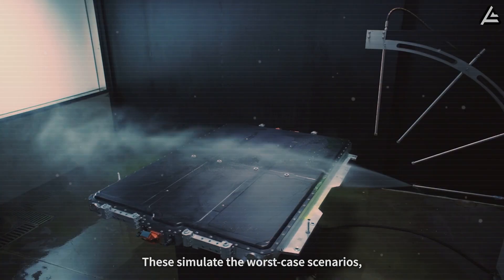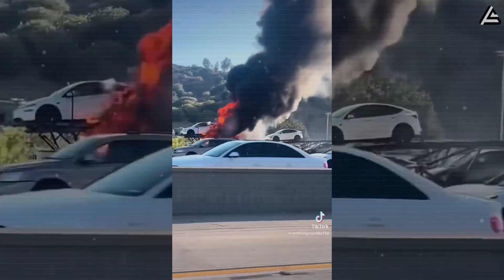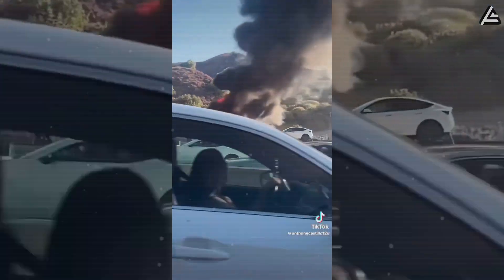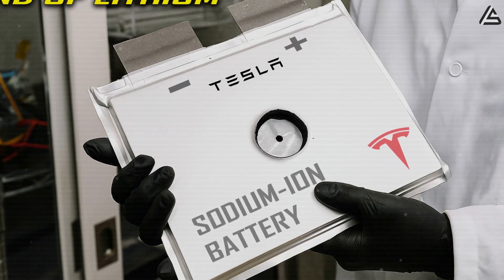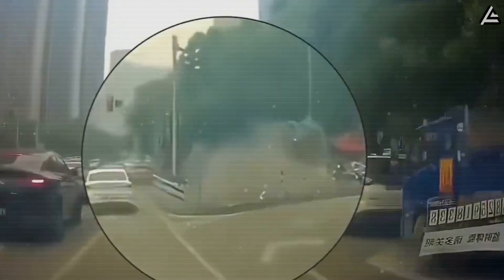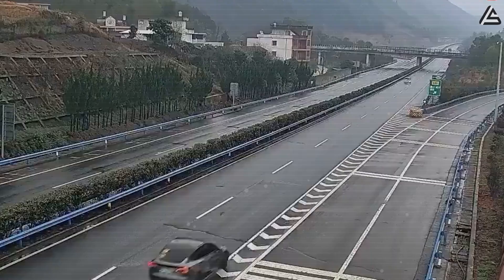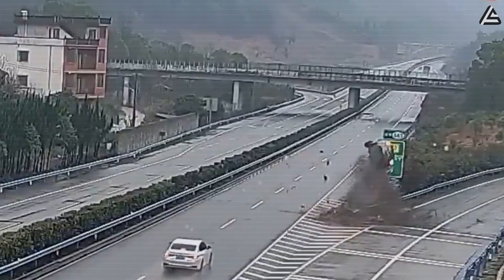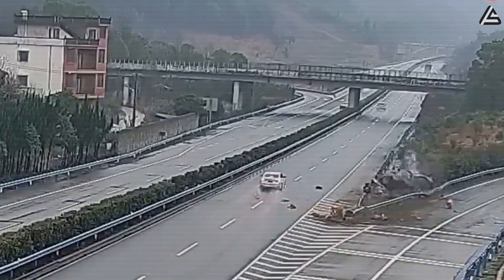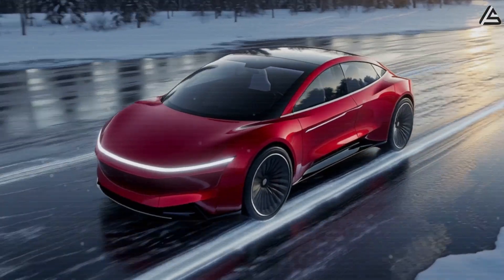For Tesla, that distinction is more than academic. Every viral video of a burning Model 3 or Model Y has cost the brand millions in reputation, regardless of the statistical rarity. A shift to sodium-ion in the Model 2 could mean that future accidents produce headlines about a car that shut down safely, rather than another clip of a Tesla consumed by fire. It would not make the vehicle immune to extreme abuse, but it could realistically cut the severity of the worst-case scenarios — an upgrade many budget-conscious buyers would view as worth more than a few extra miles of range.